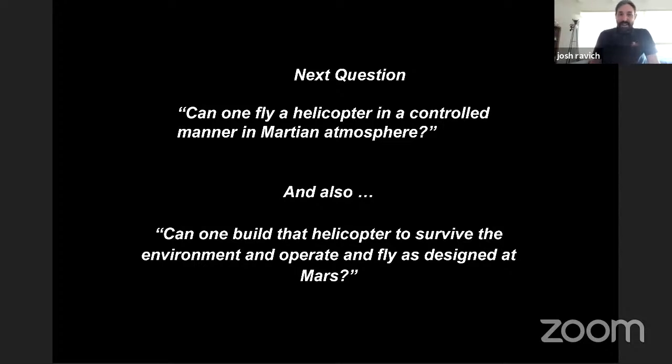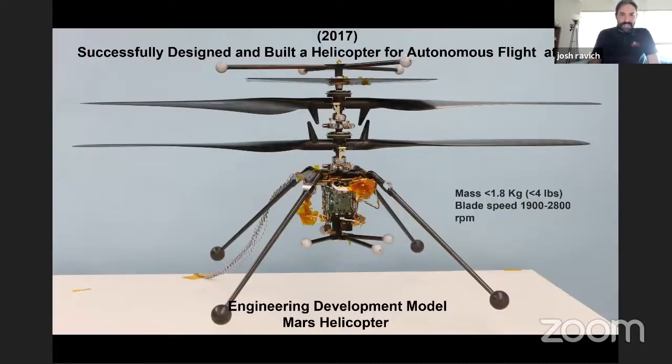After that, went to the engineering model — how do you package everything you need to take, given that the electronics and batteries are quite a sizable mass? This is an engineering model. It looks fairly similar to the flight helicopter: the blades are the same, the solar panel looks the same, the basic location of electronics is the same. The legs look a little different — the feet changed shape after some tests to figure out the best foot shape for getting into the sand without getting caught up in it.